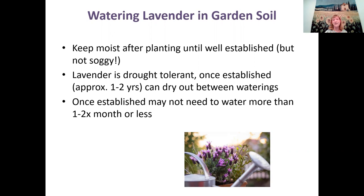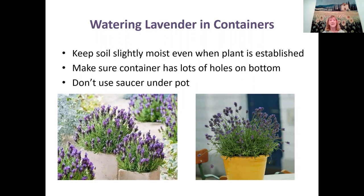For watering in containers, keep the soil slightly moist even when the plant is established, and make sure the container has lots of holes on the bottom. Don't use a saucer under the pot — or only use one if you'll dump out the water after watering.